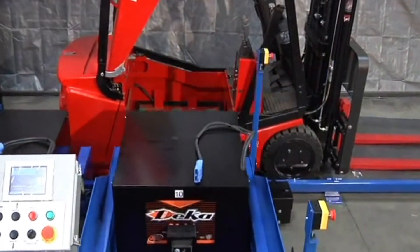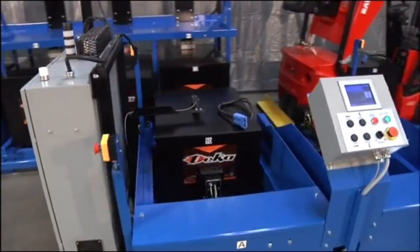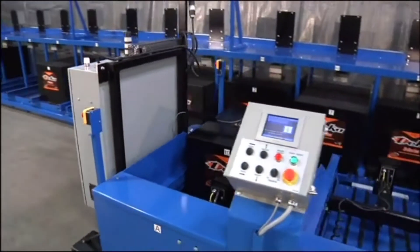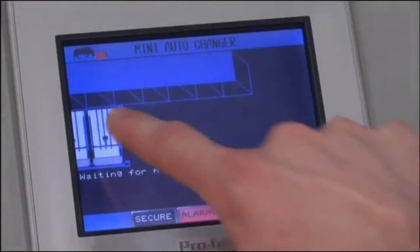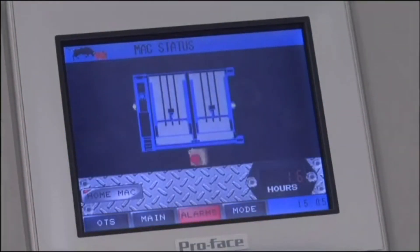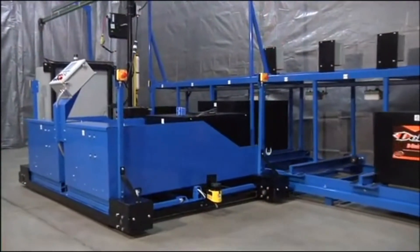Little Mac 2 loves to work. If he's interrupted in his work for any reason, he will send a text message or an email to a supervisor indicating a work stoppage. And when the supervisor arrives, they will see the fault listed on the touch screen with instructions on how to fix the problem. Now that's dedication.